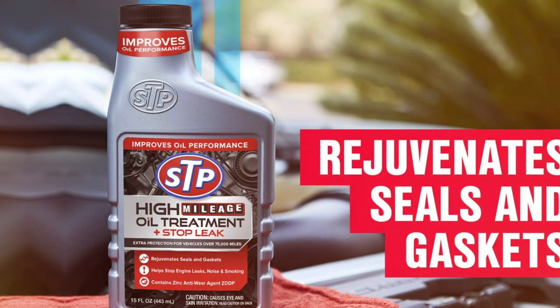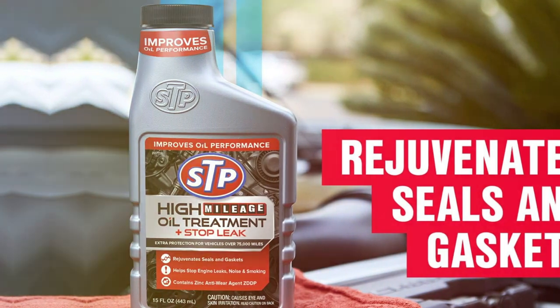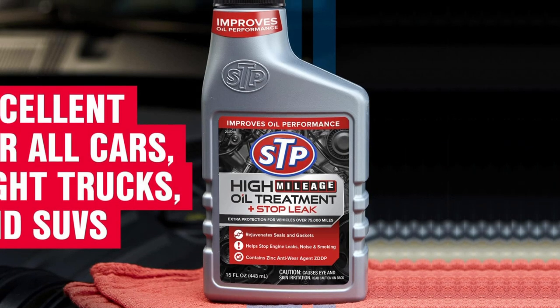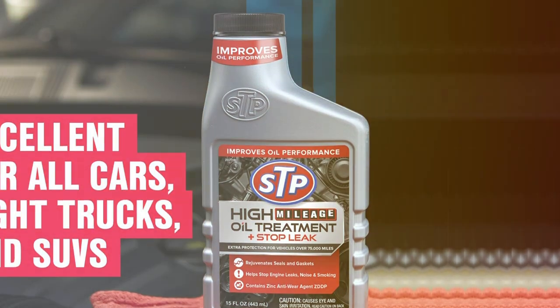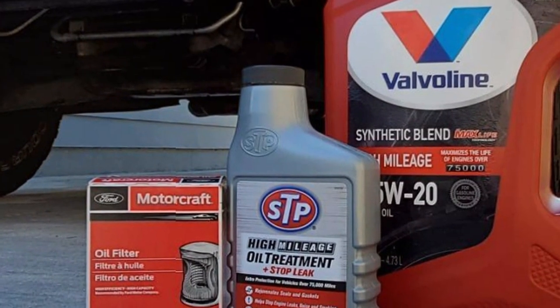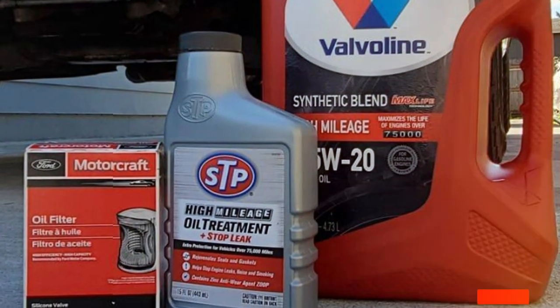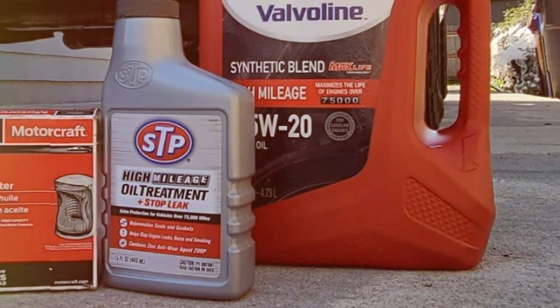The user-friendliness of this product is notable — it's as simple as pouring it into your oil, making it accessible to anyone. The durability factor is commendable, as it not only stops leaks but also helps maintain engine health over time. The two-pack offering ensures you have a backup ready, making it a practical choice for regular maintenance. STP's product is a versatile addition to your car care routine, offering both preventative maintenance and leak repair in one.